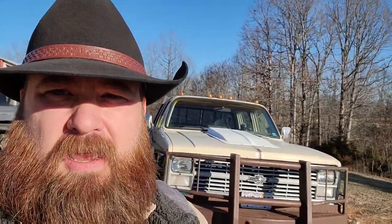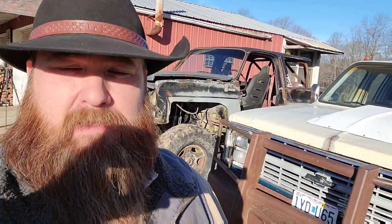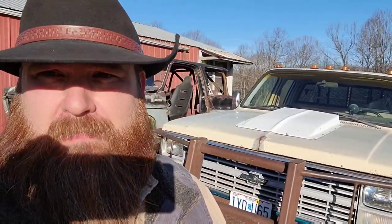Hey, welcome to Square Body Stuff. I'm Chad, and today I'm going to do a little bit of a walk-around video. It's been requested by a viewer and I've been thinking about doing it for a while. You guys have to excuse the noise in the background — my shop kitty follows me around everywhere and is constantly meowing at me.